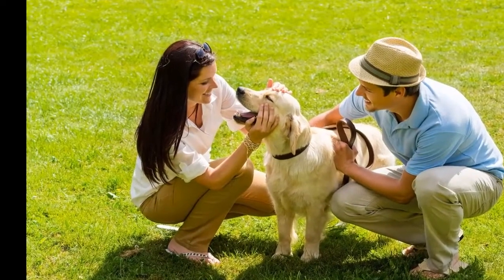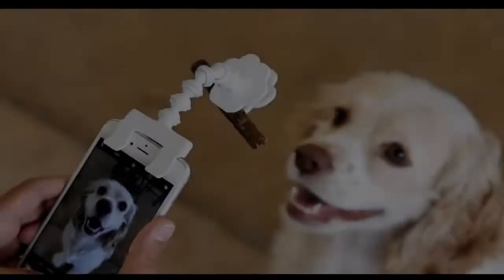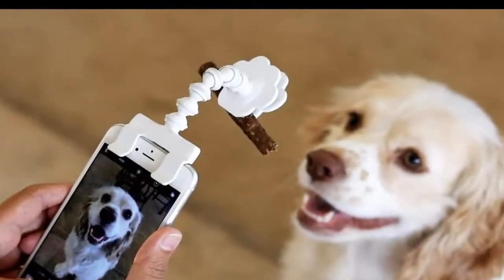Before she books the shoot, she gets to know her client. Moorhead said clients fill out a questionnaire that asks about their pet to help capture their personalities and make connections with the animals.